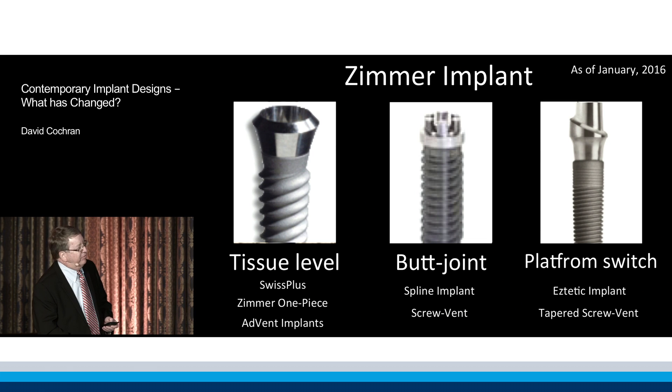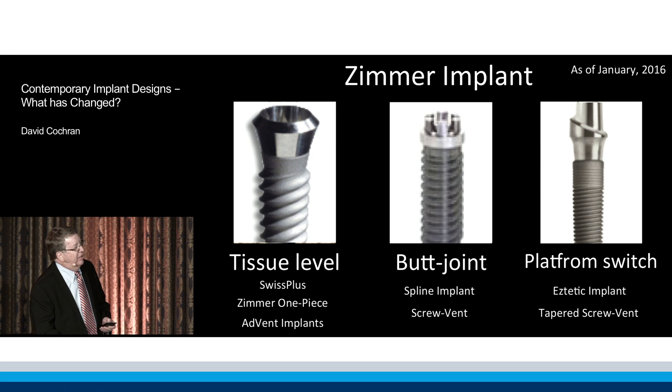Zimmer has all three. They have a tissue level implant, a butt joint implant, and a platform switched implant.